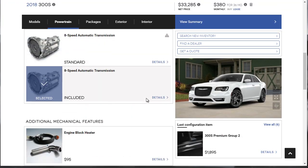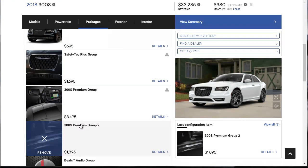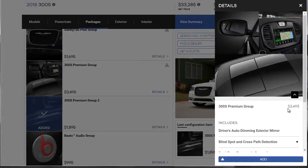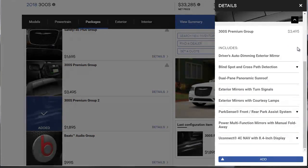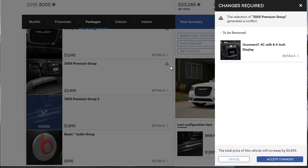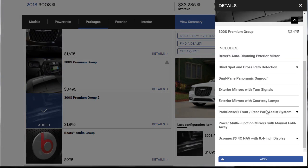Now let's move on to packages. The Premium Group 2 was $1,895. There's also another premium group at $3,500, but there's a triangle indicating a conflict — we'd have to change something. Some of those features seem to already exist, like the exterior turn signal mirrors and blind spot detection. Let's click add and see what it says — it looks like we'd be upgrading the Uconnect. We're sitting at $36,000, and for a premium big-body sedan, that's not a lot of money.